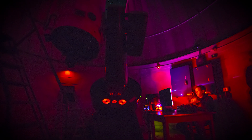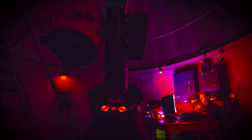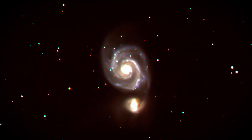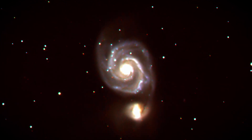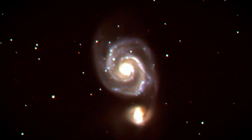Inside the main observatory dome, you can get up close and look through the 24-inch telescope. The helpful guide will provide information and show points of interest. One point of interest is M51, the Whirlpool Galaxy — a spiral galaxy much like ours. The blue color indicates younger stars, while the yellow color indicates older stars. Below it, you can see another galaxy slowly passing by.